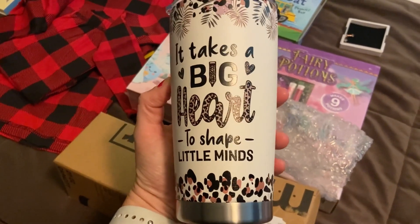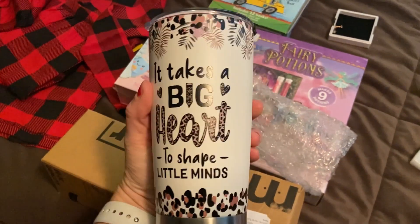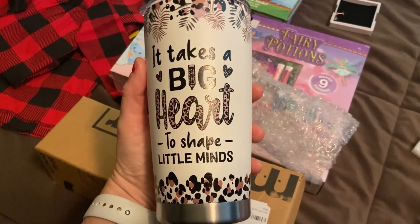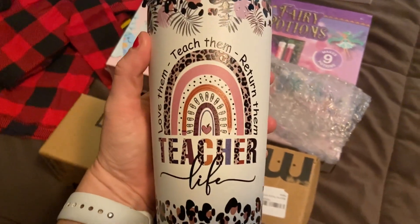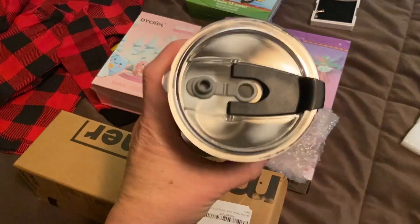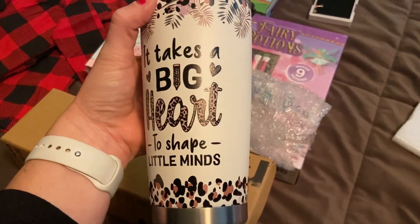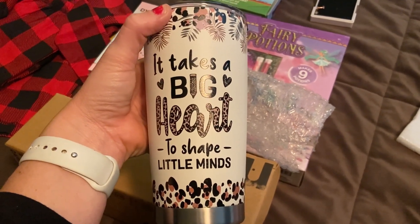I also picked this up for my daughter's kindergarten teacher — it's a portable cup from Amazon. It says 'It takes a big heart to shape little minds,' and on the back, 'Love them, teach them, return them, teach her life.' I'll probably put a Sonic gift card in here for her because she deserves it. Don't forget about your teachers this season! All right guys, that's all I have for today — thank you for watching. Please like and subscribe, and I'll see you in my next one.